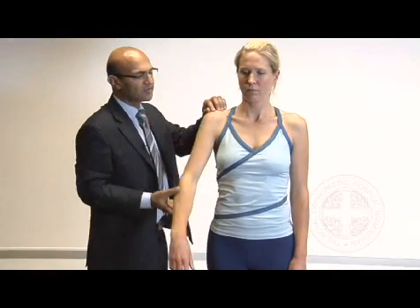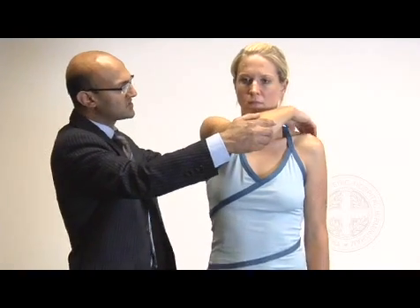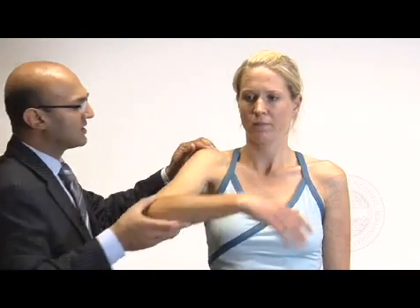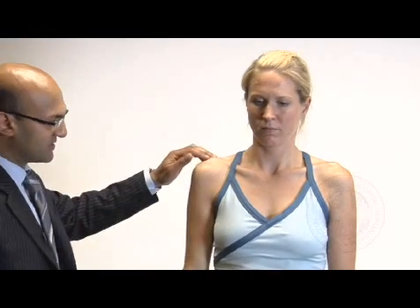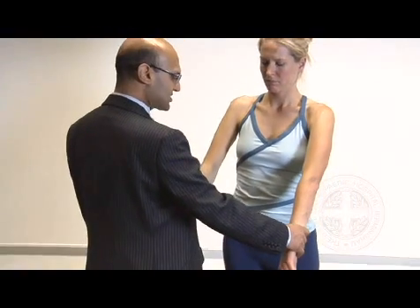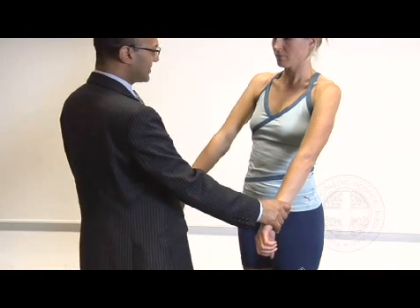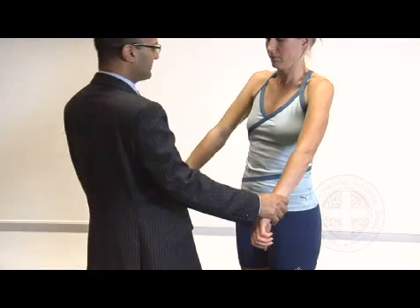Going on to the scarf test for any irritation around the acromioclavicular joint. Does that cause any discomfort? No. I'll do the same on the other side for comparison. We're now going to assess the rotator cuff muscles, starting off with supraspinatus — just turn your thumbs down towards the floor. Testing the initial 30 degrees of elevation in line with the scapula — push up towards the ceiling. Tuck your elbows in, push my hands apart. Get your arm behind your back, push up against my hand. She doesn't appear to have any weakness in the rotator cuff muscles.